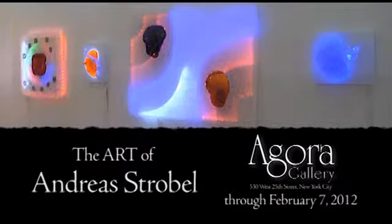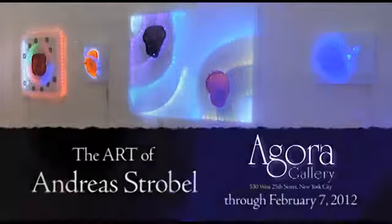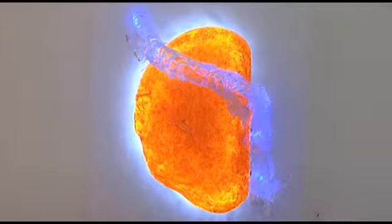They're neon wall relief sculptures, some of which respond to noise, as does this one. It will respond to my voice or footsteps or music in the room. Others are stationary in their color mode.